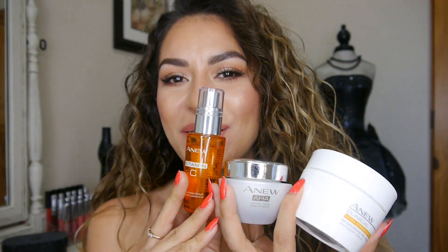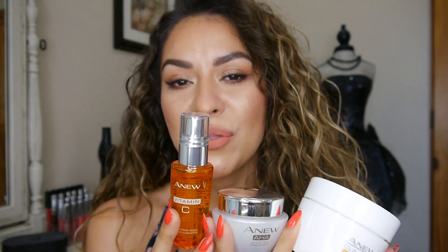Hey guys, welcome back to my channel. Today I'm going to be doing a review on some new skincare products from Avon that I've been testing out. It's part of the Anu Game Changers line and there's a trio that comes with it. You can purchase each of these separately through Avon and I will list the link down below if you guys are interested in purchasing these products.